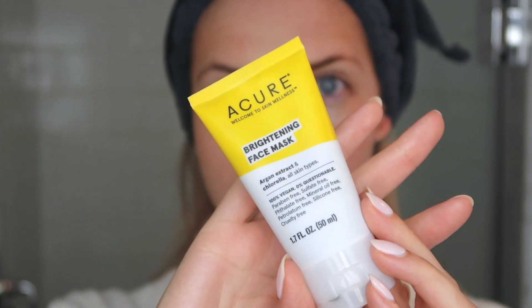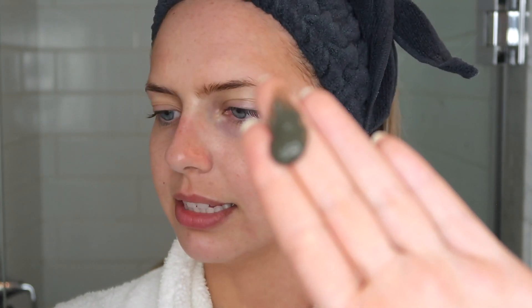I'm going to use a mask. This isn't a new product but I've never mentioned it — I've only used it once before. It's a more budget-friendly product: the Acure Brightening Face Mask. They recently changed their packaging and it's a lot more sleek and pretty. It's got argan extracts and chlorella, it's for all skin types, 100% vegan, paraben free, sulfate free. The instructions say to evenly apply until you look like a green sea monster — that's funny. Let it set for 10 to 15 minutes.